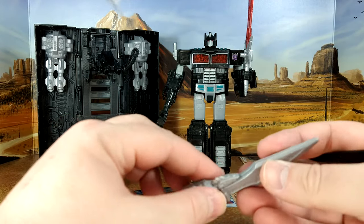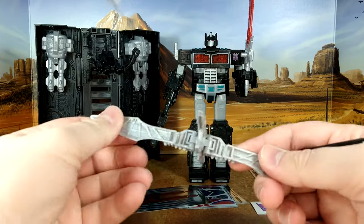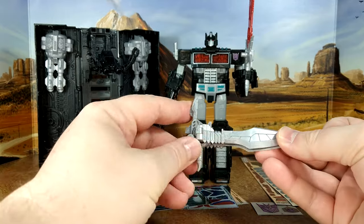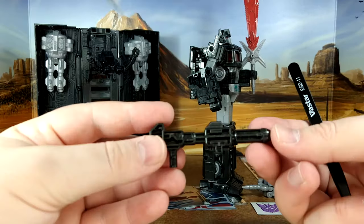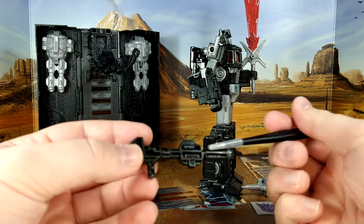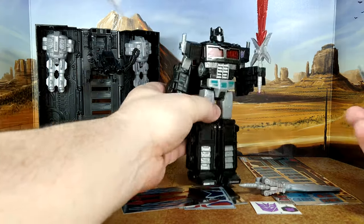I haven't played with that in a long time - it transforms into a bird. I don't remember his name either, but my son loves to play with that, and I know there's decals for it. You have his ion blaster - I don't think the Siege Optimus Prime even came with that; he came with an axe. It's hollow, but I don't know if there's going to be decals for that. I know there is for the saber and for the bird sword, maybe for this as well.